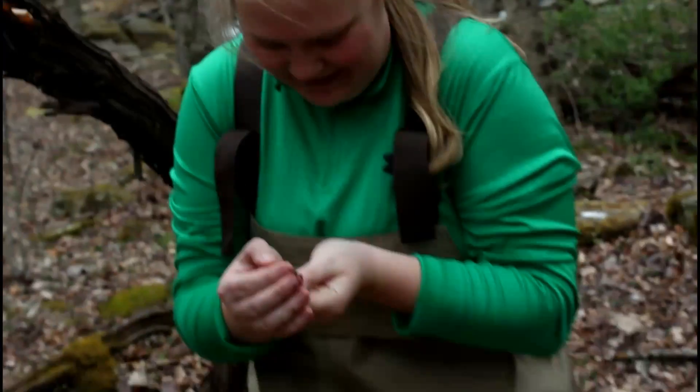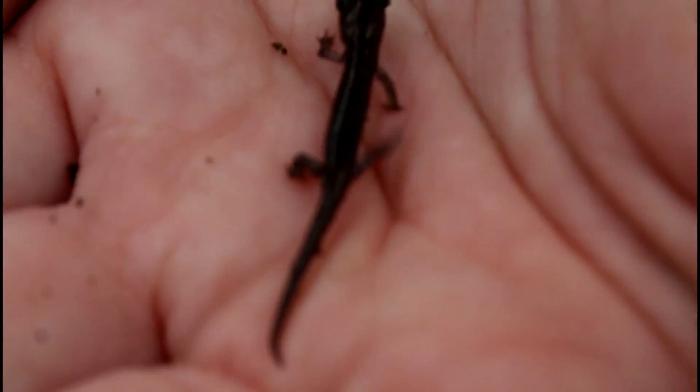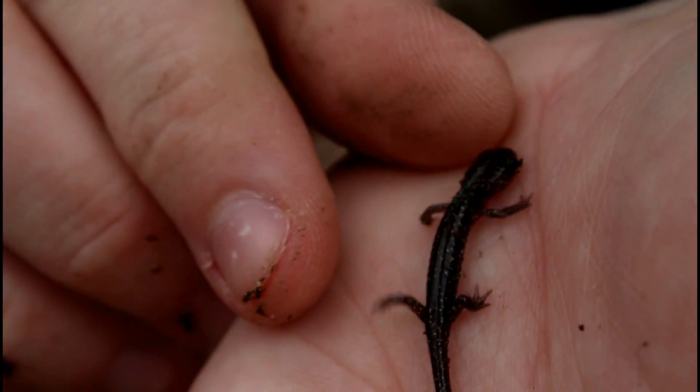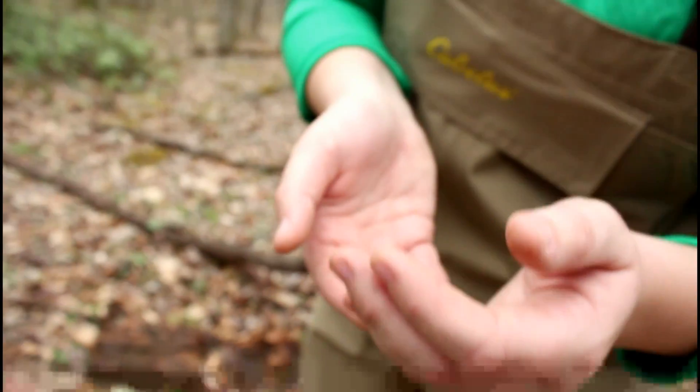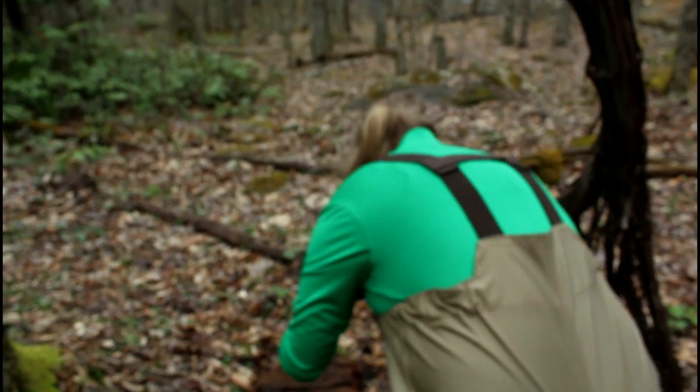What is it? It's a baby slimy salamander — like the one I found in the cave that day! And you know it is because of all its little spots. It's adorable. They secrete a really slimy mucus and that's how they get their name. Usually when you pick them up as adults they just slip right out of your hands because they're so slimy. Oh, he's so cute — so then he can grow up into a big one.